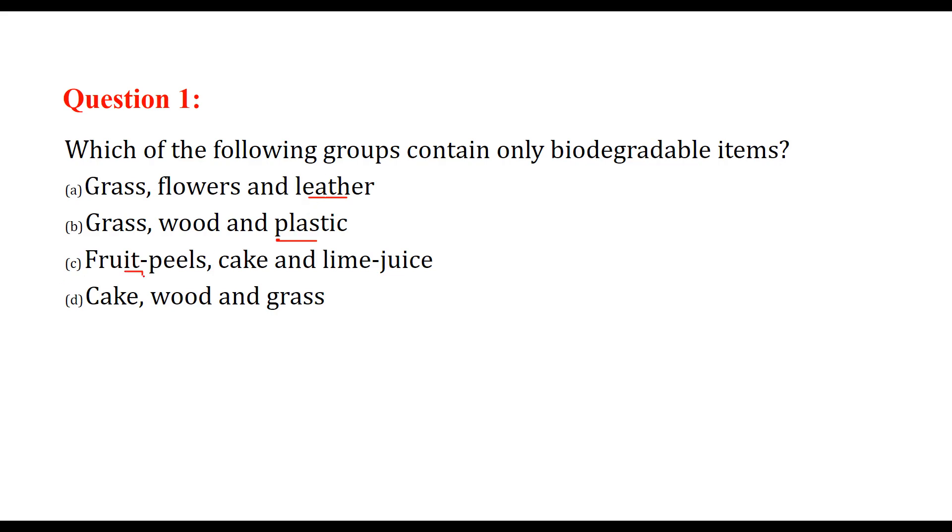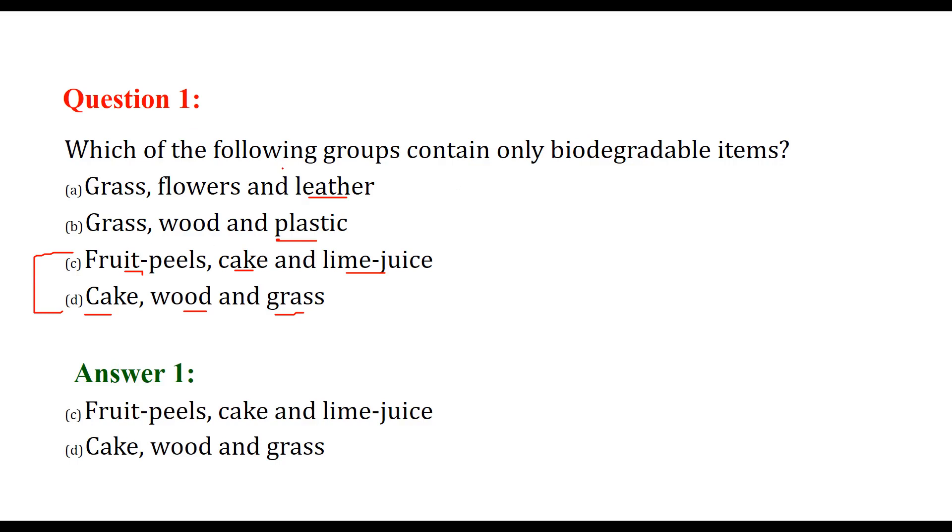So fruit peel, cake, lime juice, wood, and grass — these are the biodegradable items. C and D are the correct answers, as they all contain biodegradable items.